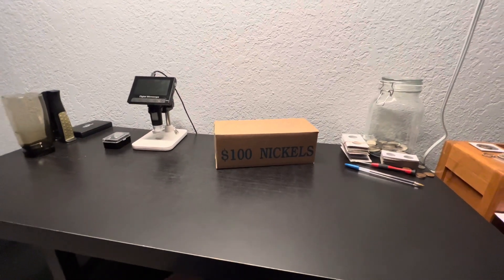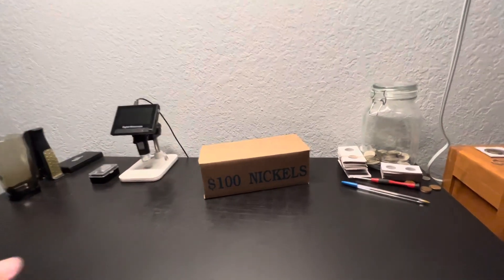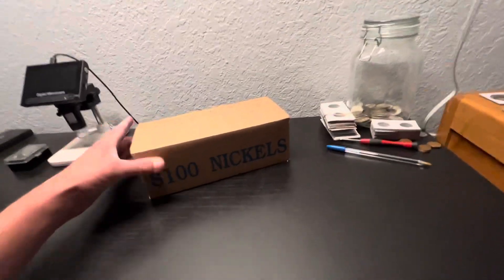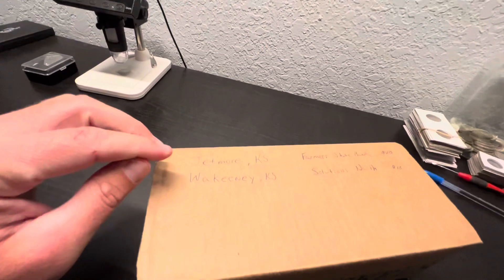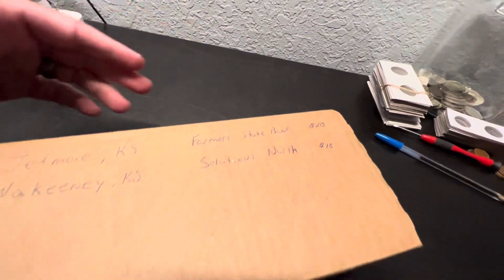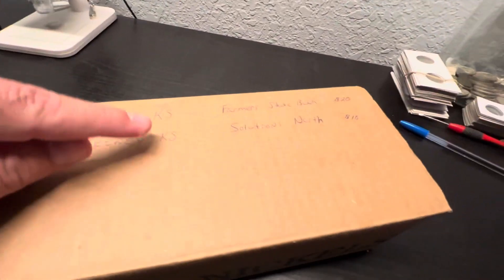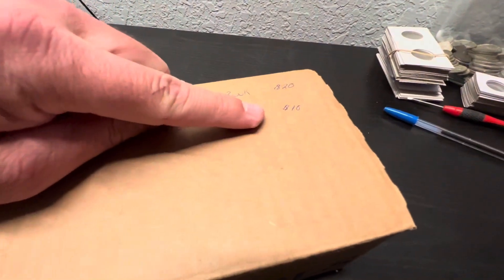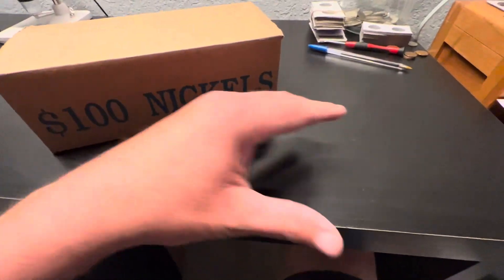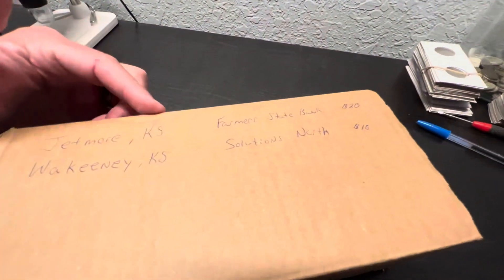Hello everyone, it's Brad back again from Watonga, Oklahoma. I'd actually stopped by a couple of banks and they had some change for me. This is all pennies. I stopped by Jetmore at a Farmer's State Bank to get $20 - she took $5 out of the original coin box I had. Then in Kinney, Kansas, I stopped by a bank and they gave me $10 in a little carton. So I've got $30 in pennies.